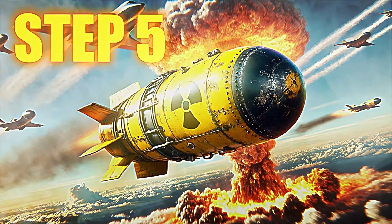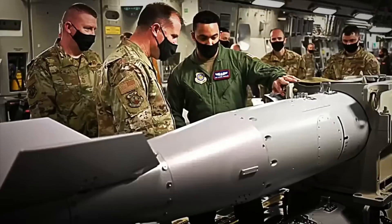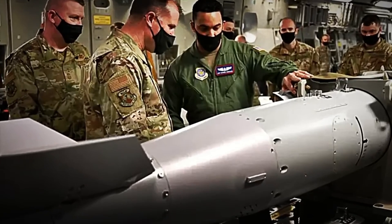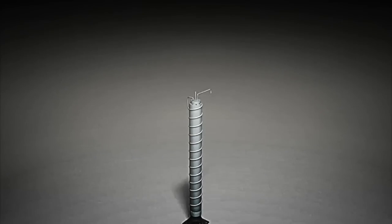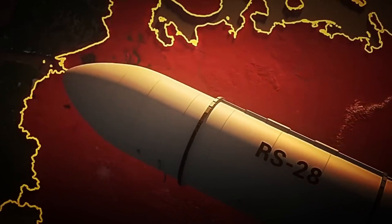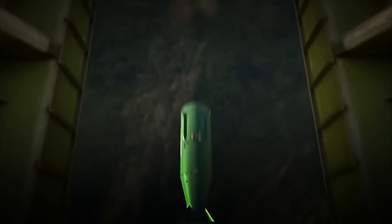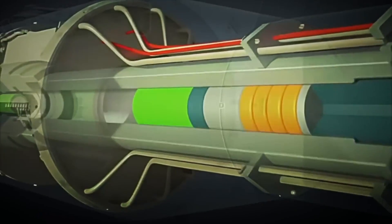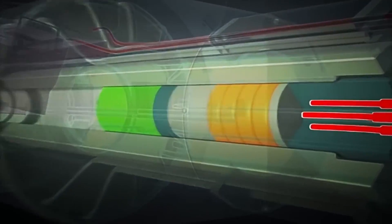Step 5: Testing and military storage. With the bomb fully assembled, one of the most critical stages begins — final testing and preparation for transfer to maximum security military bases. First, exhaustive tests are carried out in sealed facilities, underground bunkers, and reinforced chambers designed to withstand explosions and radiation leaks. There, the bomb, without the active core installed, is subjected to simulations of vibrations, extreme accelerations, and abrupt temperature changes, recreating the real conditions it might face during transport.